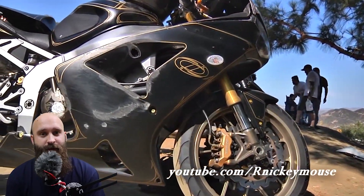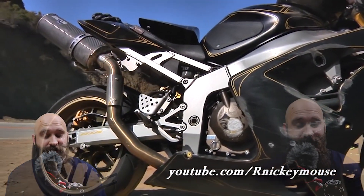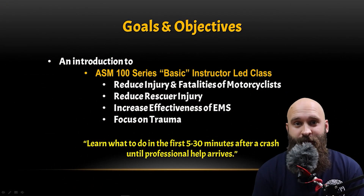We're exposed — super exposed. That's the goal of this video: to reduce injury and fatality. Also as a rescuer, if you're going up to help somebody, you don't want to be injured yourself.